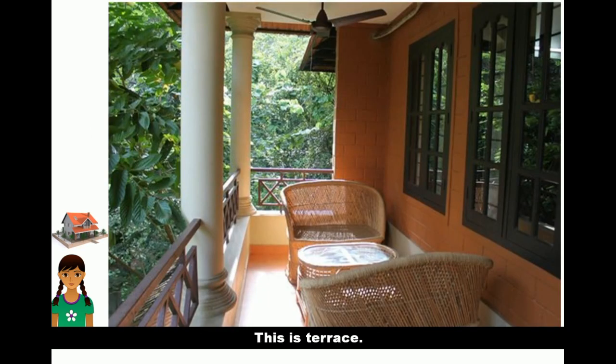This is the terrace. We sit on the terrace in winter and enjoy the warmth of the sun.